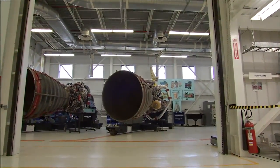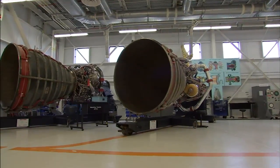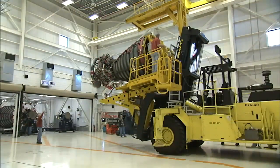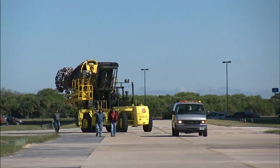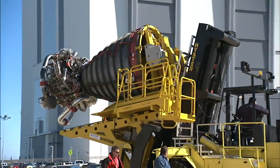The Space Shuttle's main engines also had a requirement no other engine faced before: they had to be reusable. Reusability created issues with hardware embrittlement — hydrogen molecules embedding themselves in the material, causing embrittlement later on. That created life cycle issues, and we were always talking about what's the remaining life in the hardware.